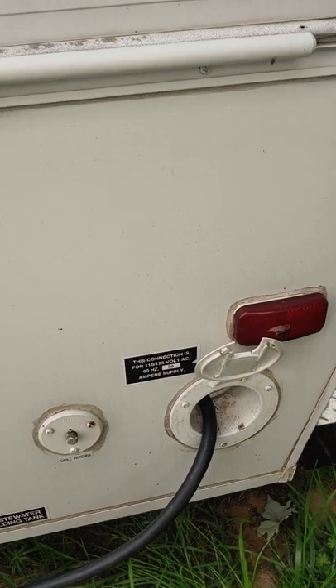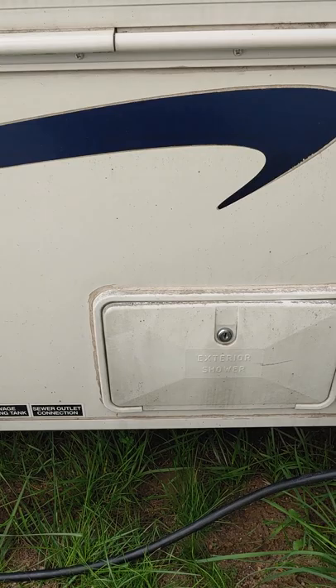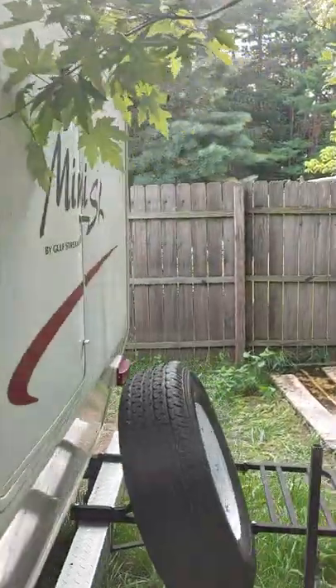Got the 30-amp plug-in, exterior shower — built right in. It's the old Mini SL version by Golfstream. Year 2007.